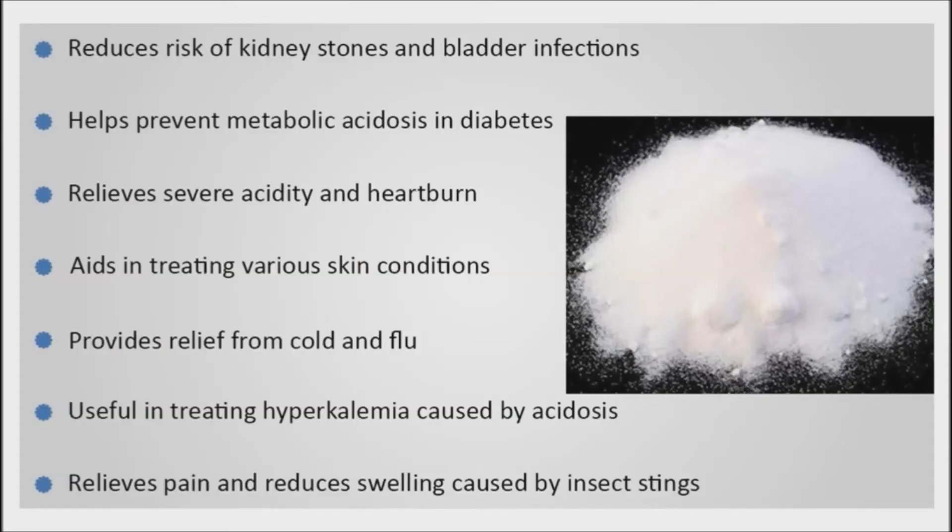Health benefits of baking soda include reduced risk and prevention of diarrhea, heartburn, acidity, and peptic ulcer. It has anti-itch properties, which helps in maintaining healthy skin. It is an effective home remedy for cold and flu and plaque removal. It can also prevent bladder infection and kidney stones.